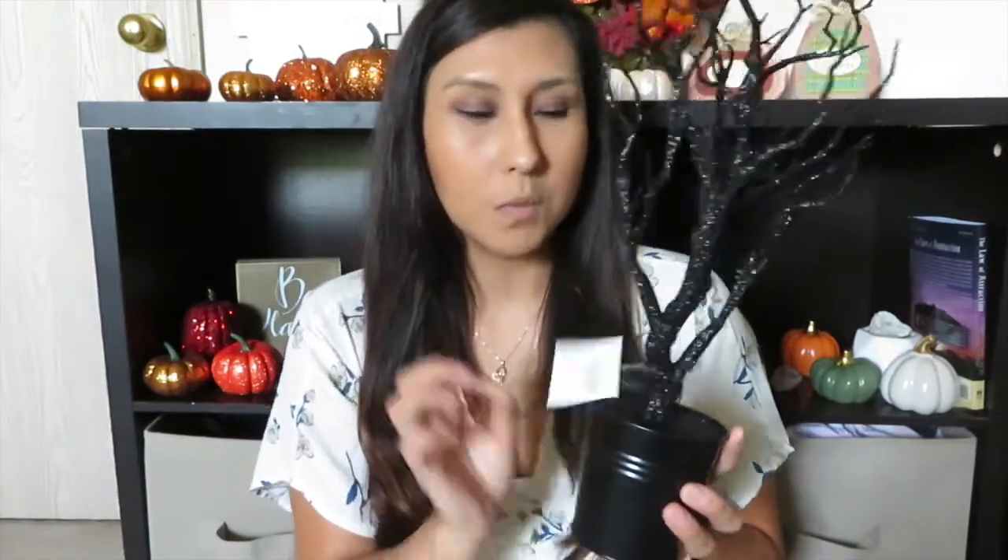First things first, I picked up this scary spooky tree. The inside of it is glitter. I got the same one last year, but the one from last year had cloth around the bottom. This one was five dollars — you can see it's all glitter. I bought a lot of stuff for my background, so after I film this I'm going to set it up and show you guys how I decorate that background.